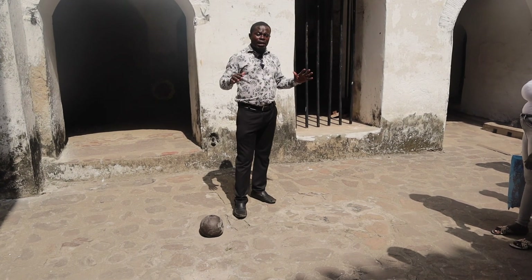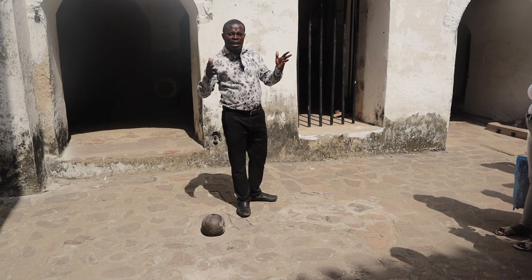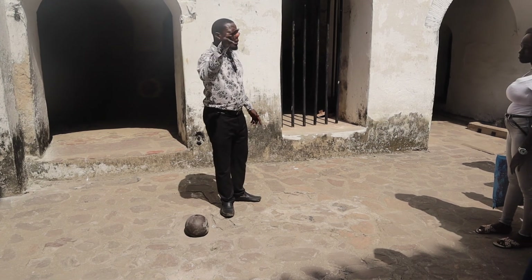The person stands here whether there is rain or sunshine, and they did that to serve as a deterrent to the rest of the women in the dungeon.